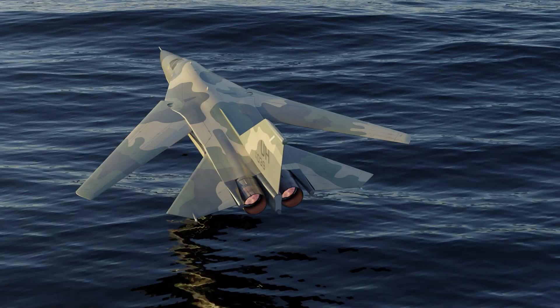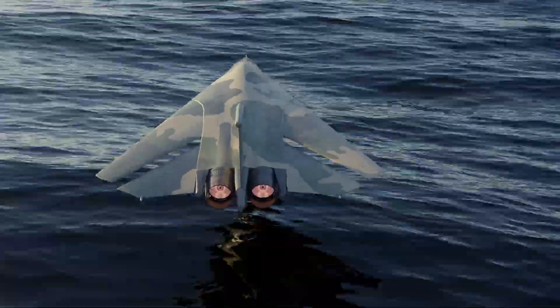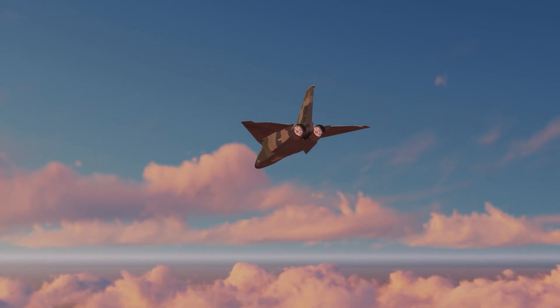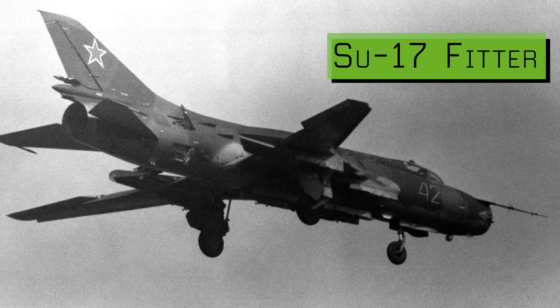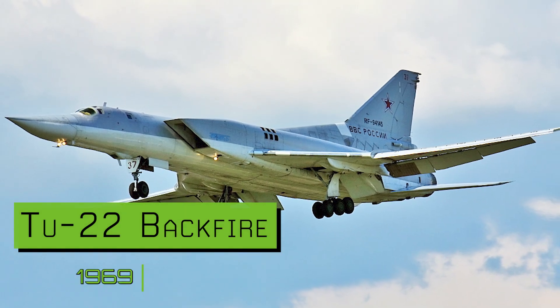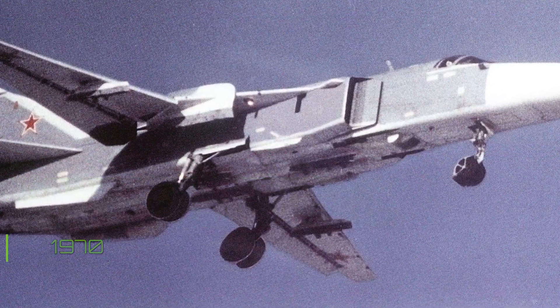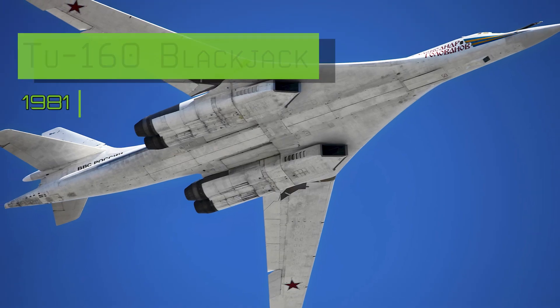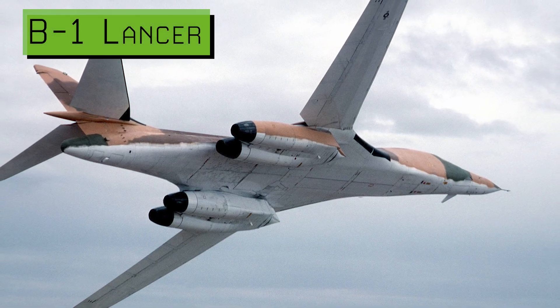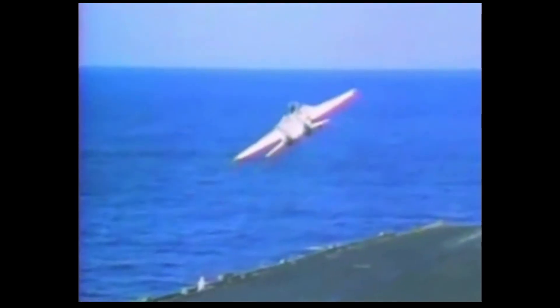The F-111 was conceived with perhaps an impossible set of requirements: high altitude interceptor, low level interdiction strike, and carrier operations. These requirements led to a wide range of flight regimes and the necessity of a swing wing design. As a result, the F-111 was the first ever production variable geometry wing aircraft, and opened the door to an entire generation of swing wing aircraft — the Soviet Su-17 Fitter in 1965, the MiG-23 Flogger in 1967, the Tu-22 Backfire in 1969, the Su-24 Fencer in 1970 which was very similar to the F-111, the Tu-160 Blackjack in 1981, the Panavia Tornado in Europe debuting in 1974, and the B-1 Lancer bomber in the US also in 1974.